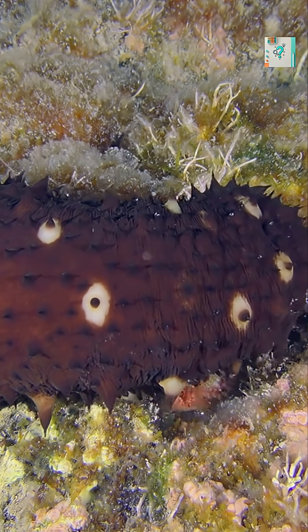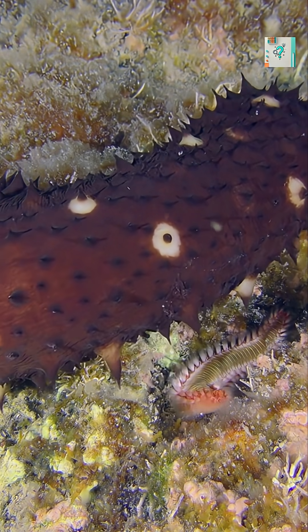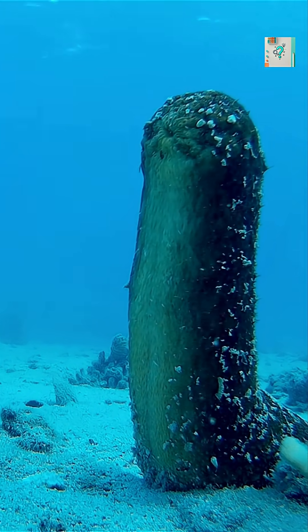Some species can stiffen their skin using microscopic structures, turning soft flesh into a tougher barrier. Others release clouds of chemicals into the water, warning predators to stay away.